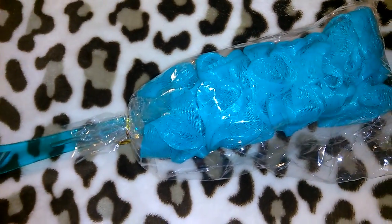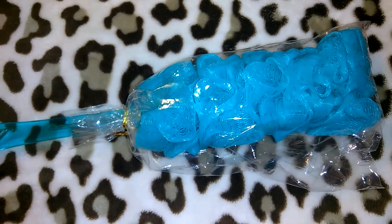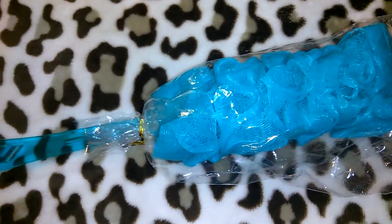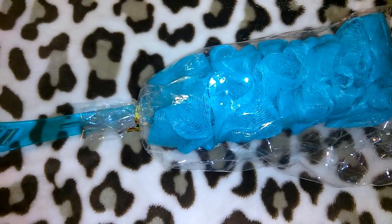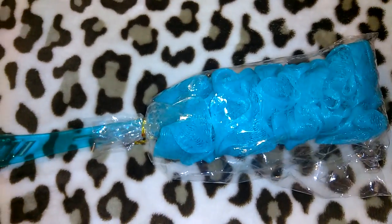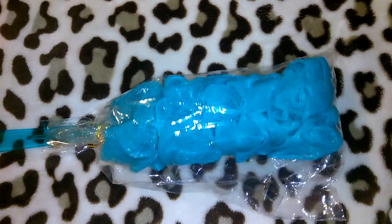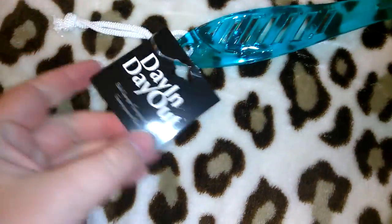The first thing I have to show you guys is this loofah — this is the turquoise colored loofah. They had these in bright hot pink and purple; I don't think there were any other colors. I do already have loofahs in the shower, but my little sister's down from Idaho and she always uses loofahs, so I always get her a new one when she comes down for the summer.